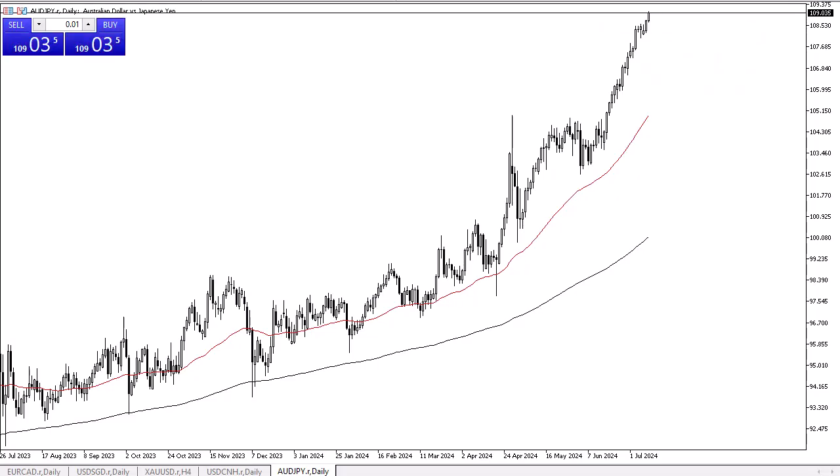From Daily Forex, this is Chris taking a look at the Australian dollar against the Japanese yen. In my daily analysis of the AUD/JPY, it's obvious that we still have plenty of bullish pressure. We are threatening the 109 yen level and it looks like there's not much to stop this market from going higher.